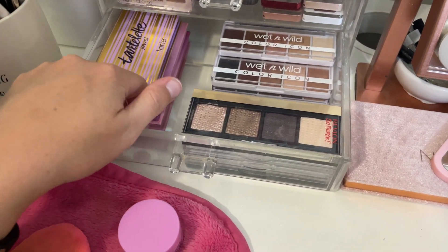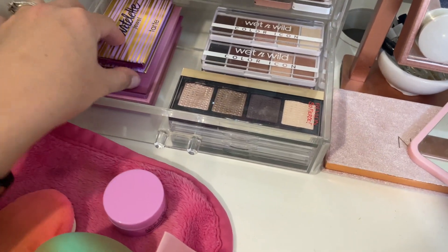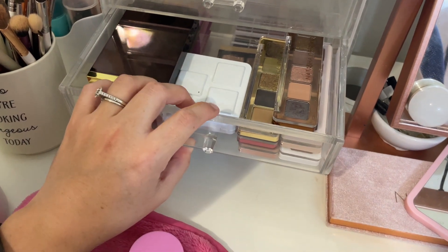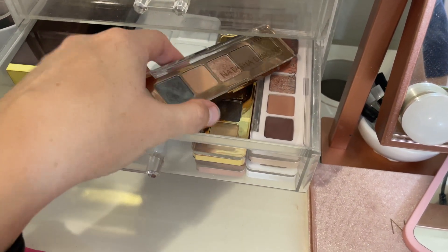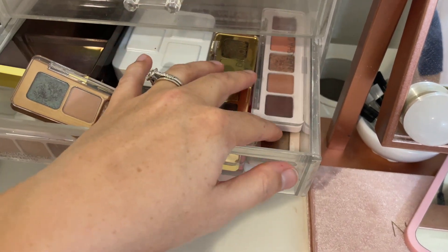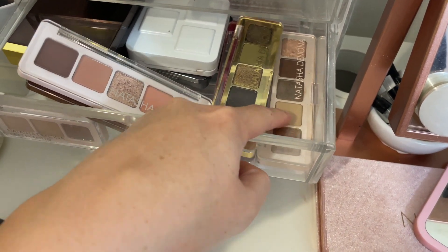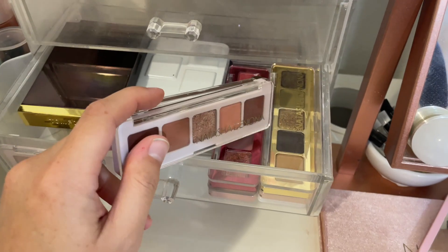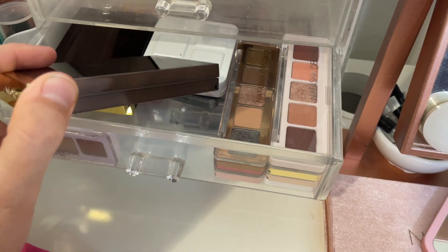I also have palettes in this drawer — smaller and mini palettes from Revlon, CoverGirl, and Wet n Wild, as well as high-end ones like Tom Ford and Natasha Denona. I'm looking at the Natasha Denona minis: Mini Gold, Mini Love, Mini Retro, Mini Star, Mini Biba, Mini Glam, and Mini Nude. I'm debating between a few of these, or maybe my Tom Ford or my Rowan palette.